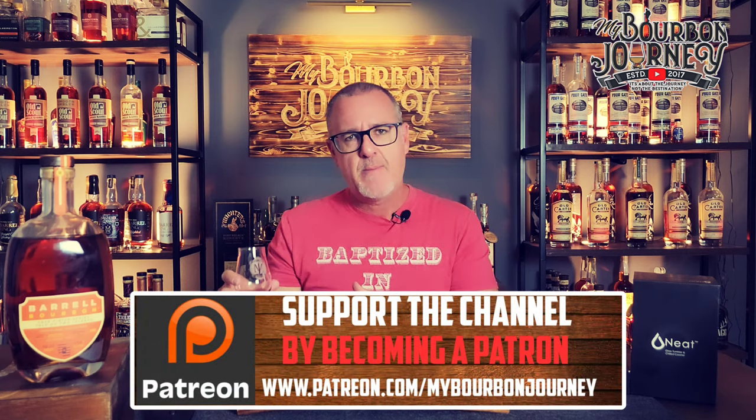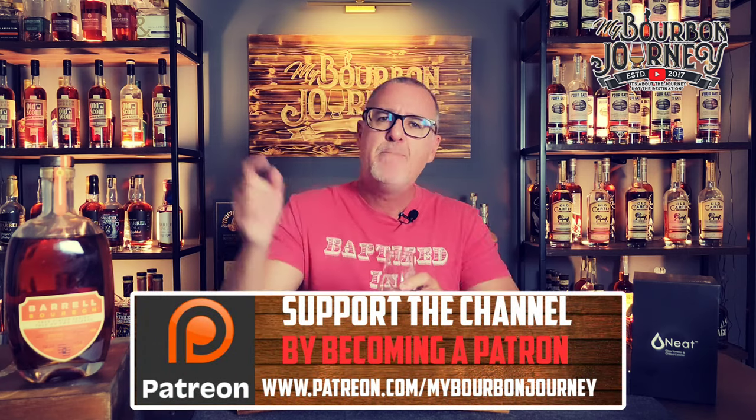I want to say thank you guys so much for tuning in today to another one of my reviews — greatly appreciate it. Do me a favor: on your way out, make sure you hit that subscribe button, leave a comment, thumbs up — trying to build the channel up going into 2024. You can follow me on Facebook, Instagram, Twitter — or X, whatever that is these days. If you'd like to help support the channel and become part of the Mash and Journey Whiskey Club, check out that Patreon link in the description below. Thank you guys so much. Remember, it's about the journey and not the destination. Cheers.